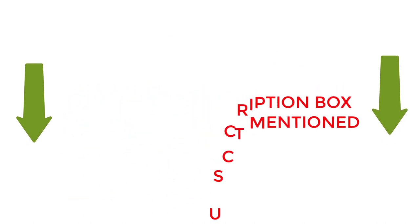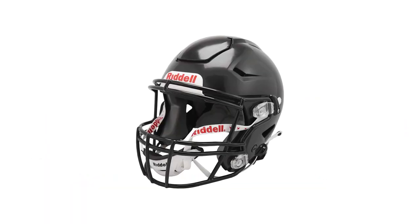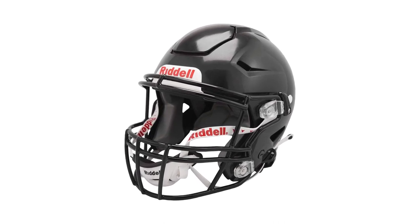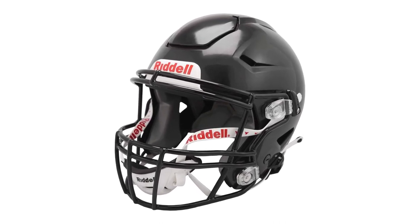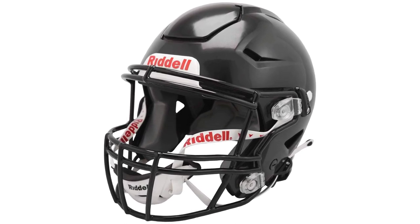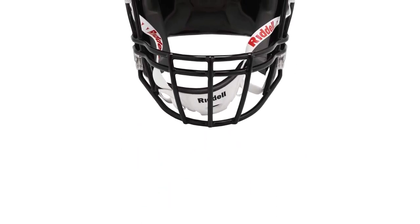Number one: Riddell SpeedFlex Youth Helmet. Riddell produces the SpeedFlex Youth Helmet by looking at all levels of football players' needs and wants. It researches more than 2 million data points about on-field impacts to introduce different types of technical features that you don't find in other branded helmets. That's why it gets 89% five-star positive reviews, so we keep it at the top of our best football helmets for concussion prevention list.